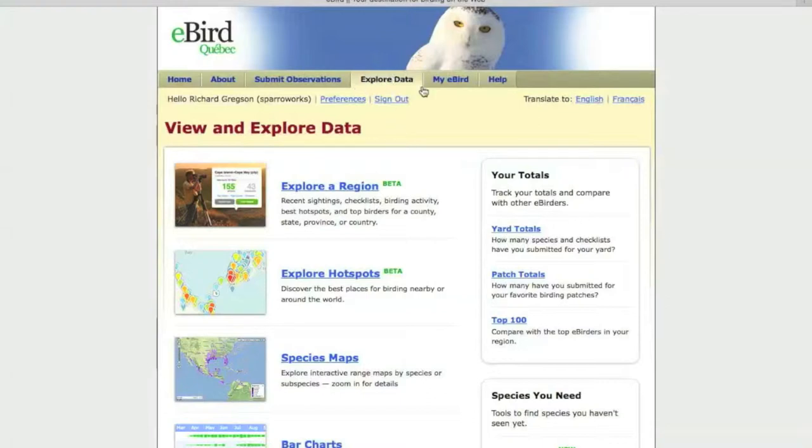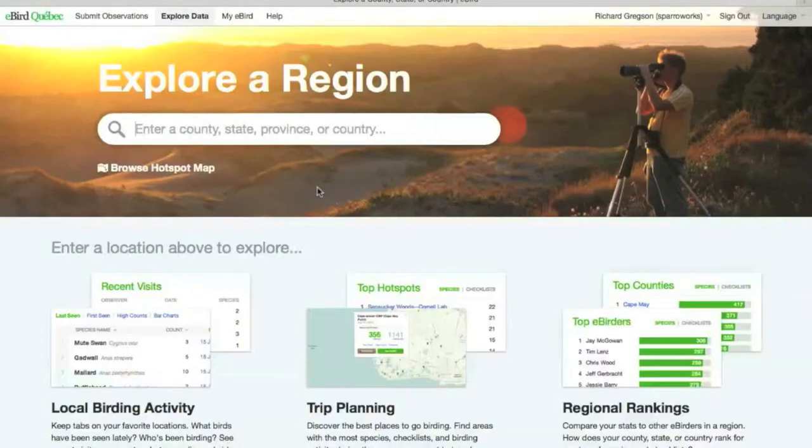We'll go to the Explore Data tab and look at the top two options. We'll click on Explore a Region, which takes us to a new page where you type in the name of a county, state, province, or country that you're interested in.